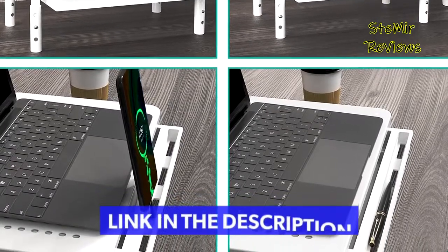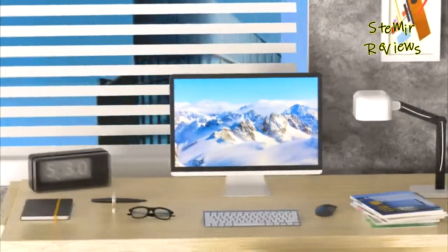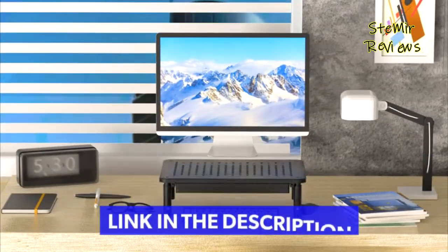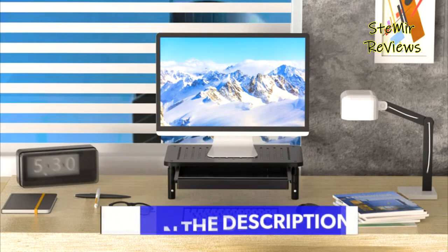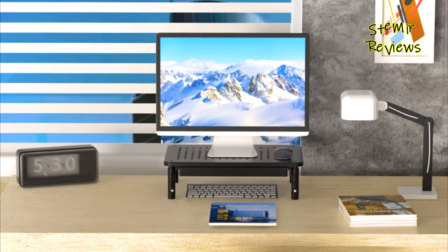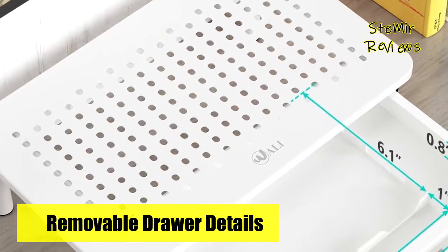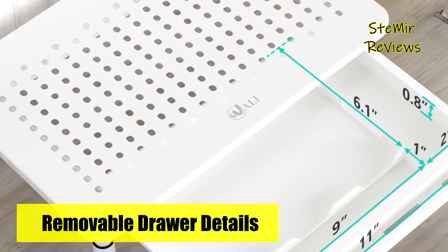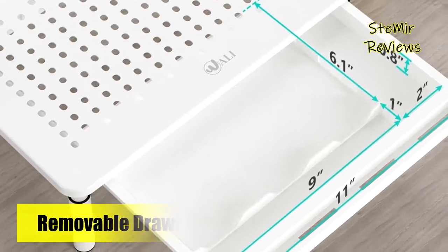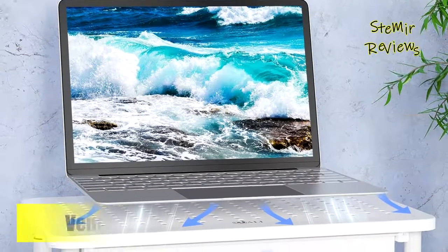Non-slip pads at the bottom of the legs keep it stable and prevent damage to your work surface. Raise your computer monitor, notebook, or any device by 4 inches, 4.8 inches, or 5.6 inches off the desk to create a comfortable viewing position and a healthier sitting position, helping reduce stress on the neck and back.